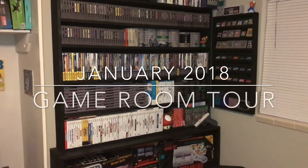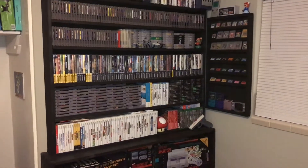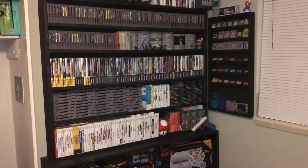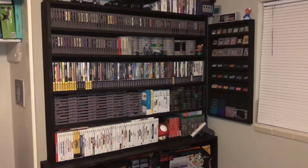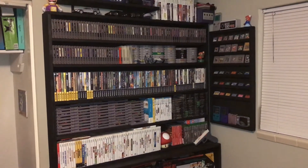Hey guys, it's that time again — time to do another game room tour video. I haven't gathered a ton more games this time around; I've gotten a bunch, but since the last one, not a ton more. I want to keep doing these and updating them pretty frequently, at least a couple times a year, so I figured it was about time with the new year rolling through.